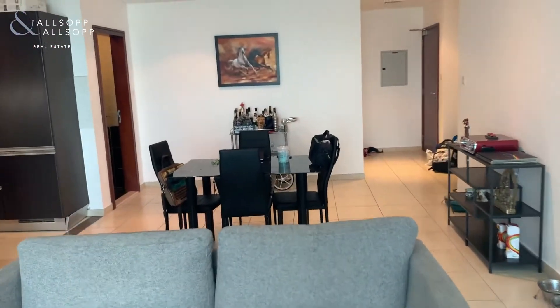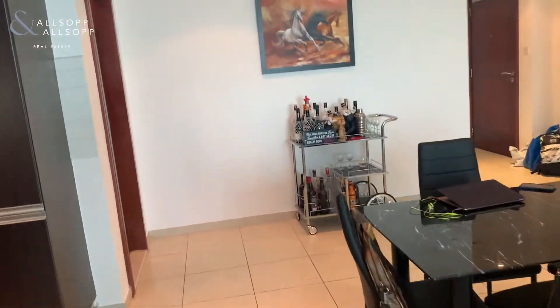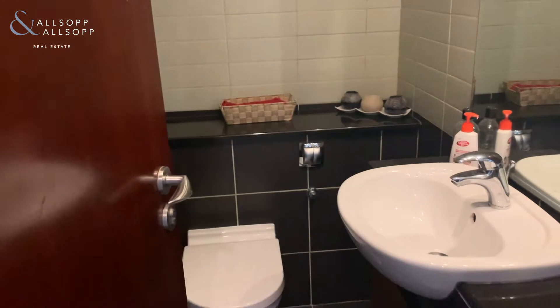This is one of the large one beds in Marina Heights. It also comes with a guest washroom, just over here.